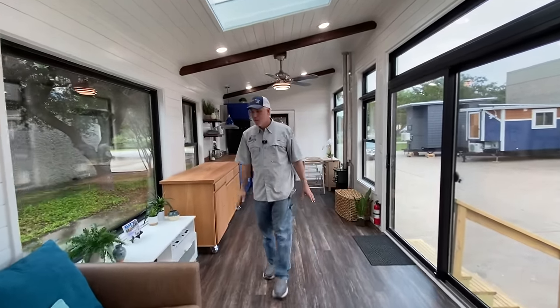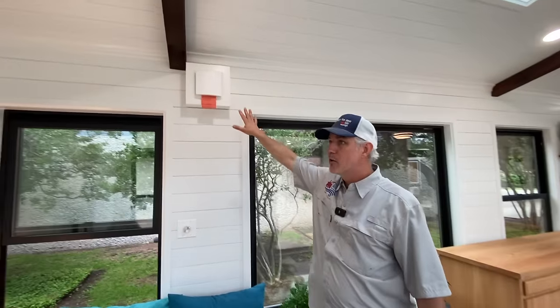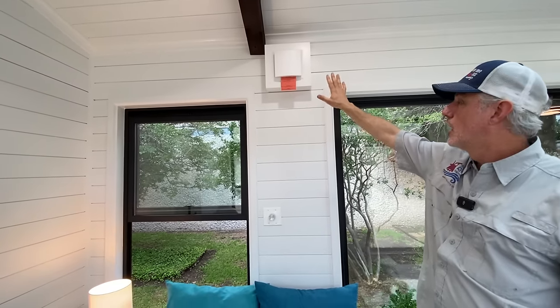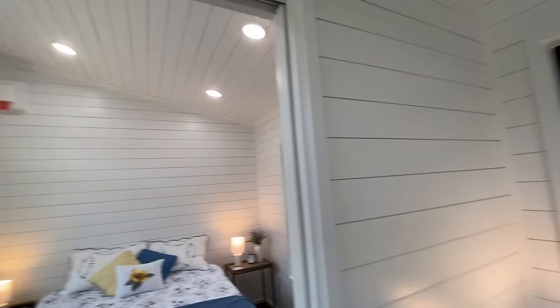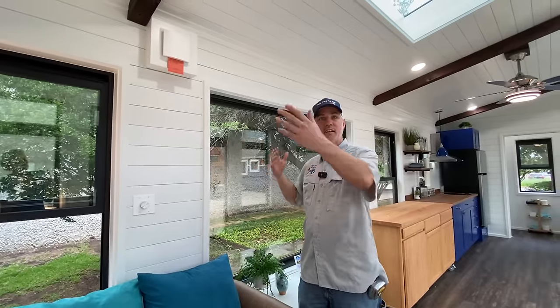Right now we're standing in the living area. One neat feature about this house is that it has the Lunos energy recovery ventilation system. It has two units — one here and one in the bedroom — and this controls the fan speed. What it does is draw air in for 50 seconds and then reverses for 50 seconds, with each fan doing the opposite of the other.